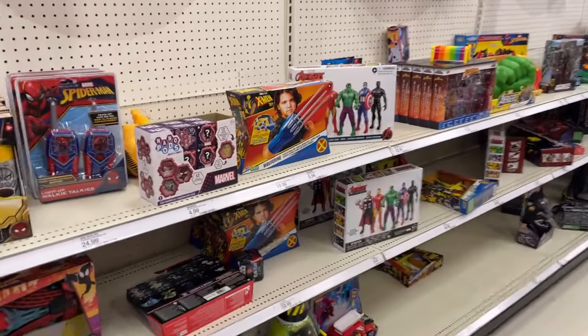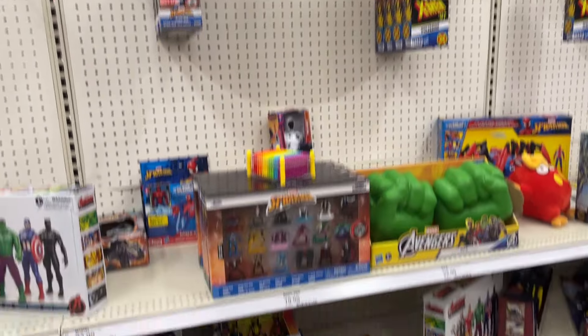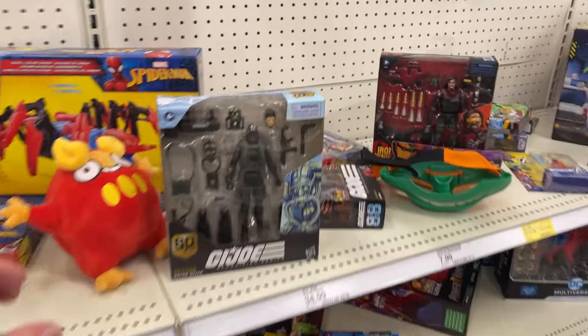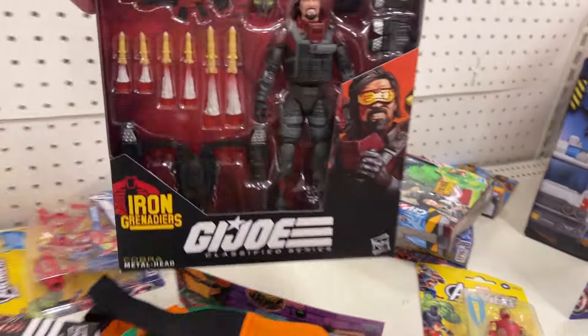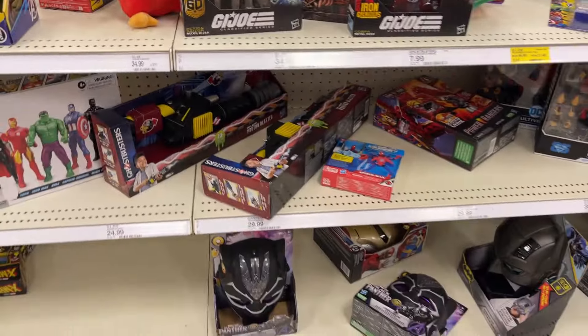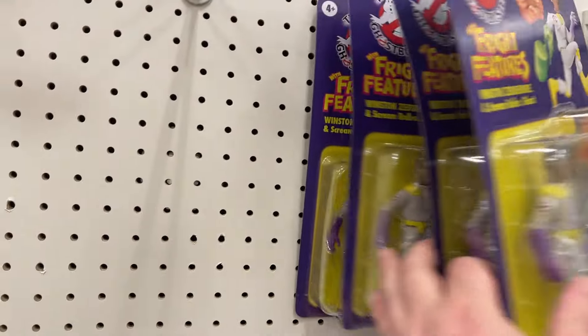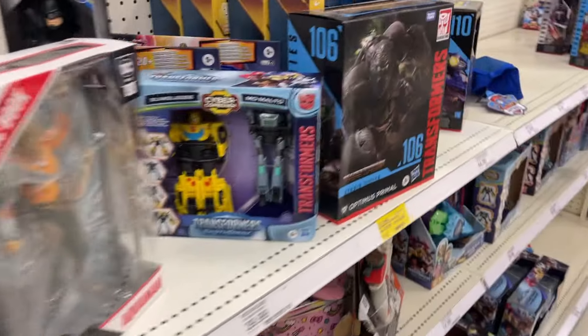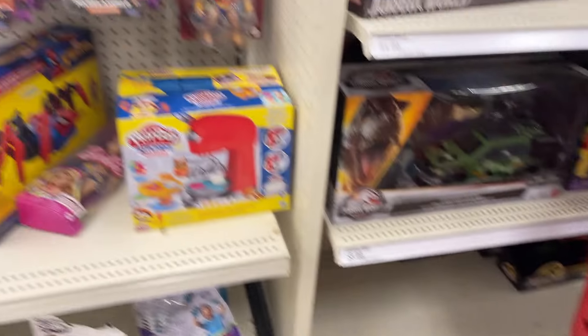Wow, like no Marvel Legends - tons of basic Marvel going on. There's another GI Joe, got our diver. Little Metal Head going on there. Ghostbuster ones, Winston. Got some Transformers, Shockwave.